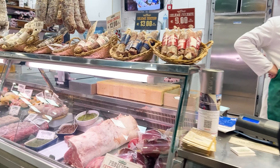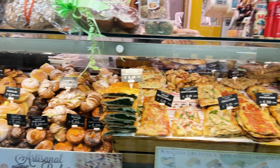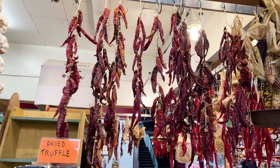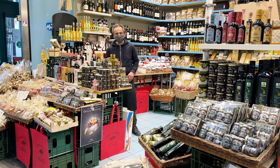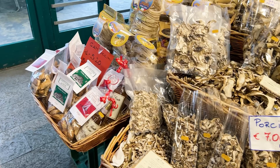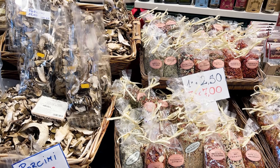Inside the central markets, you can find fresh meat, bread, and chili. You can find a lot of Tuscan specialties in the market. We bought the truffle sauce, dried mushrooms, and liquor in the end.